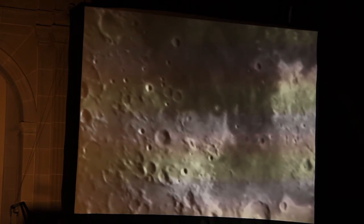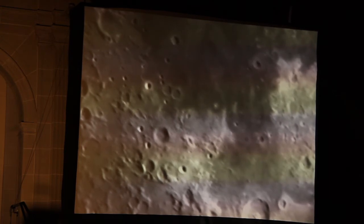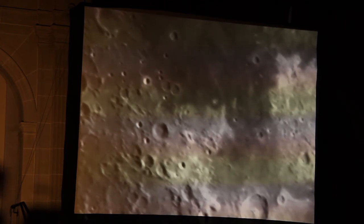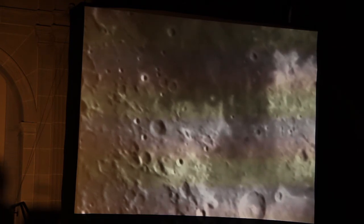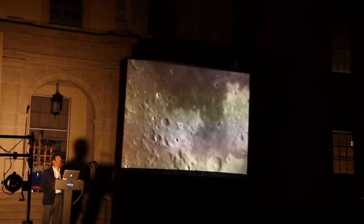With that, I'd like to suggest that you adjourn to the telescopes out in the telescope field, learn from these knowledgeable amateur astronomers, and enjoy your own personal exploration of the surface of the Moon. Thank you all very much. And thanks everyone for coming out for International Observe the Moon Night.